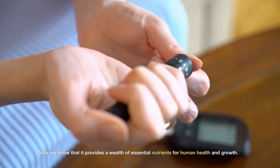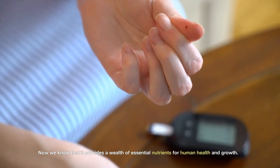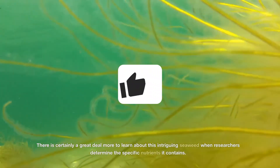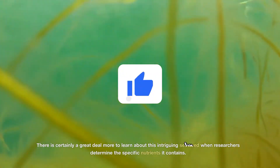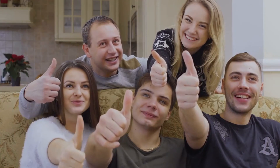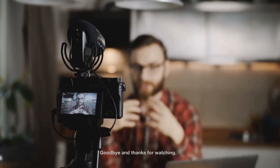Now we know that sea moss provides a wealth of essential nutrients for human health and growth. There is certainly a great deal more to learn about this intriguing seaweed as researchers determine the specific nutrients it contains. This concludes today's video — goodbye and thanks for watching. Give it a thumbs up and share it with others if you think it was helpful.